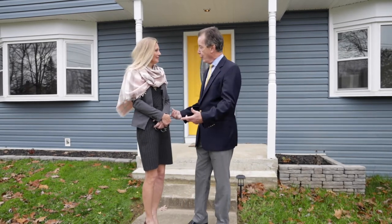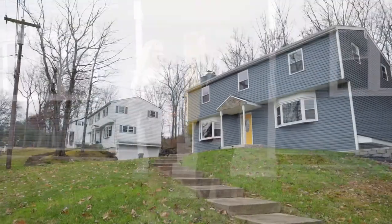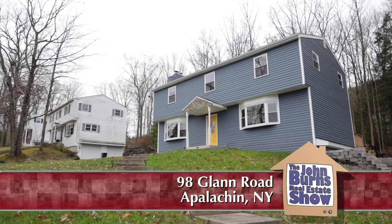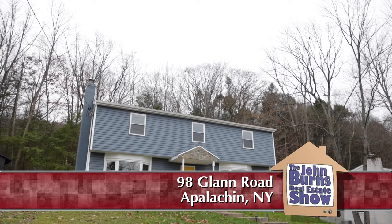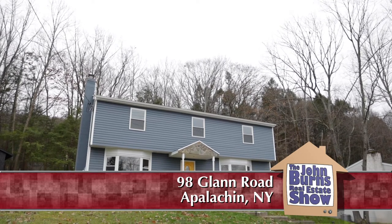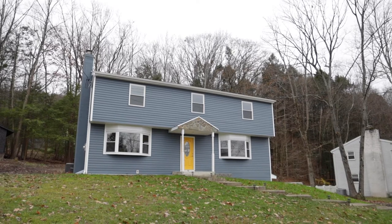We're in the town of Appalachian, Tioga County, up on top of Glenn Road at 98 Glenn Road. Even though we're in Tioga County, it's still a Vestal School District, and Tioga Elementary is right down the street. It's a beautiful set of homes all around with well-maintained properties everywhere.